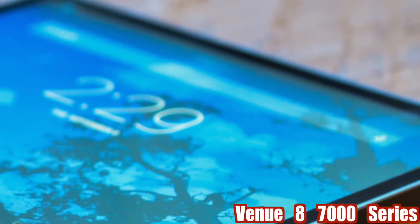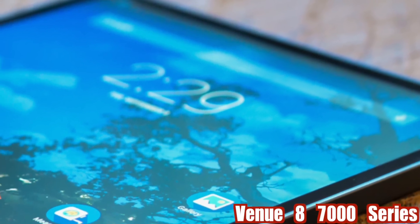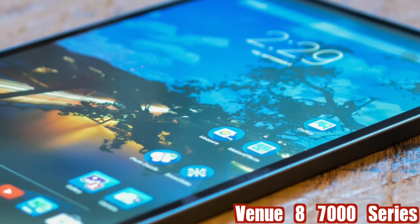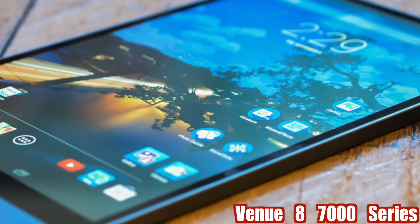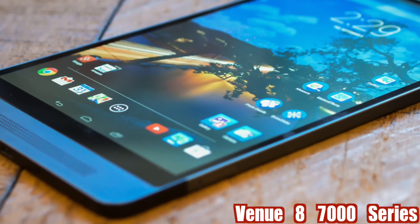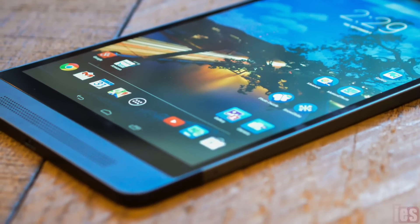Venue 8 7000 series. The new Dell Venue 8 is the finest tablet in the world at just 6mm thin and is the first in the world with the Intel RealSense Snapshot Depth Camera. It also features the best tablet display technologies and the new Dell gallery.